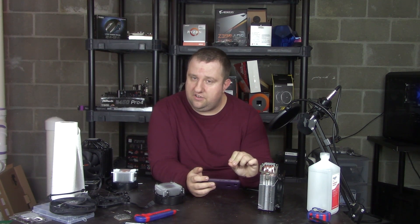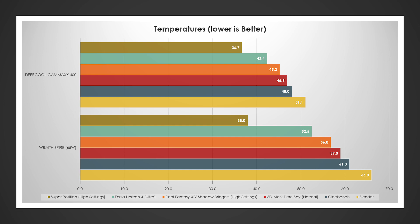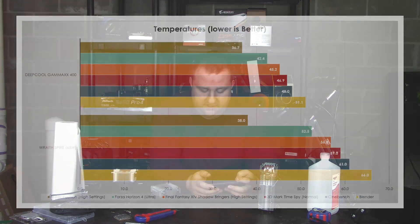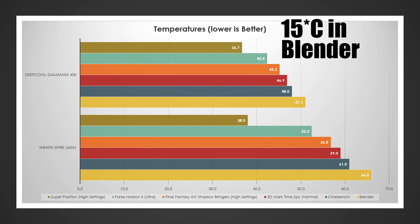The key point is that for Forza Horizon 4, there was a 10-degree temperature difference, meaning it boosts a little differently. These temps are over ambient. Superposition showed no temperature difference, but as soon as we hit a game — 10 degrees difference. When you put a load on an open-air GPU enclosure, that's going to affect CPU cooling, especially with this kind of cooler versus something already getting fresh air from the front. Final Fantasy 14 showed about 13 degrees difference. 3DMark Time Spy was 12 degrees, and Cinebench and Blender were both 13 degrees respectively.